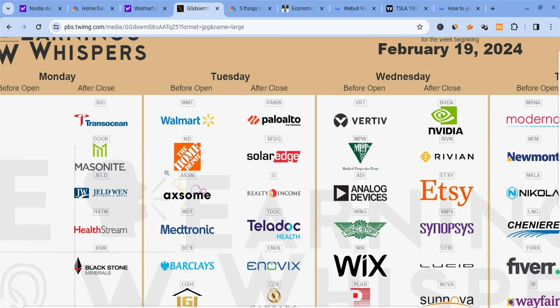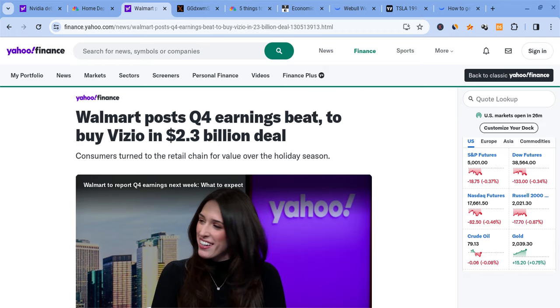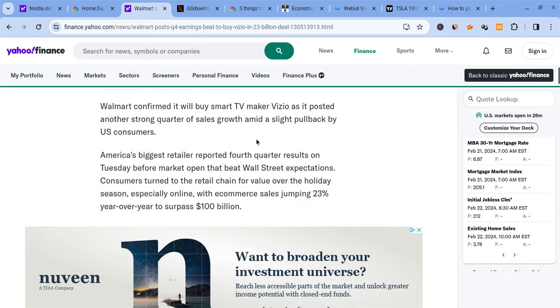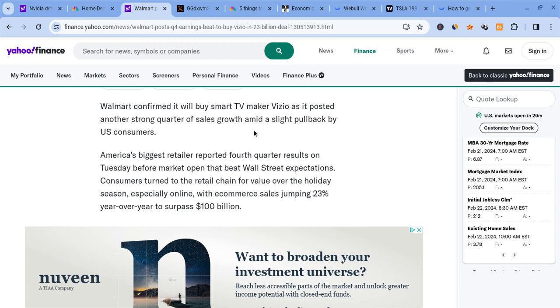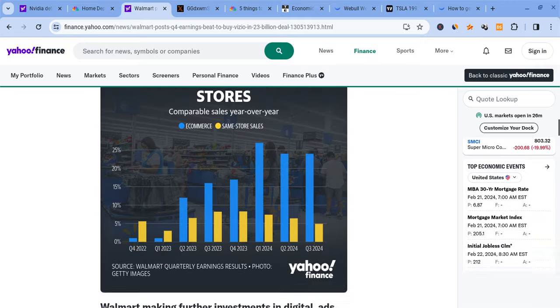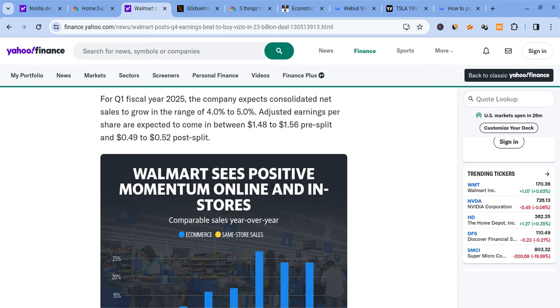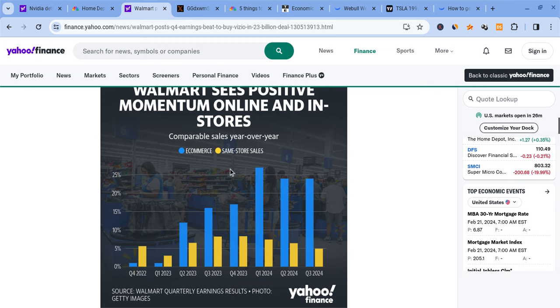For Tuesday, we had Walmart and Home Depot. As a quick summary: Walmart is buying Vizio for a $2.3 billion deal — that's a very big smart TV maker, and it's actually pretty strong. They also saw very good-looking earnings; they beat on EPS and revenue. Going forward for Q1 fiscal 2025, we're looking for 4 to 5% growth. We're expecting e-commerce to actually dominate for Walmart in the later quarters, so that's some good news for them.